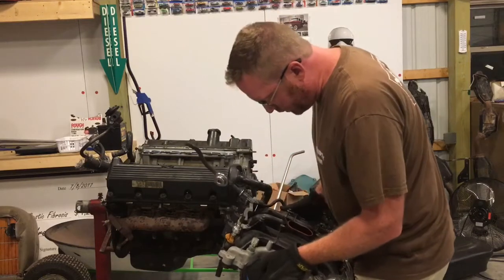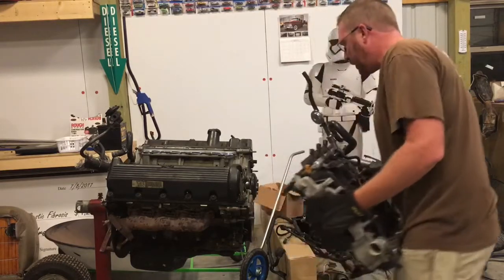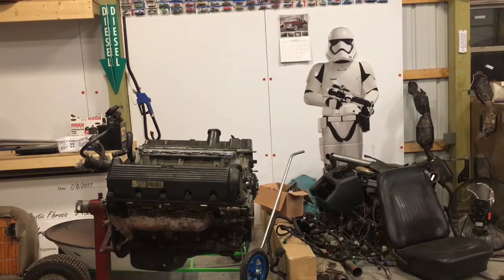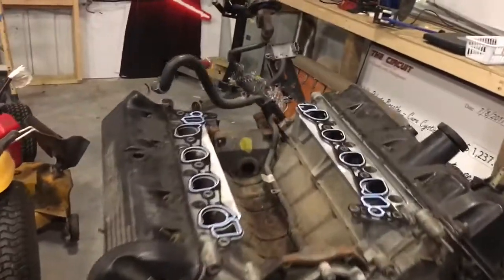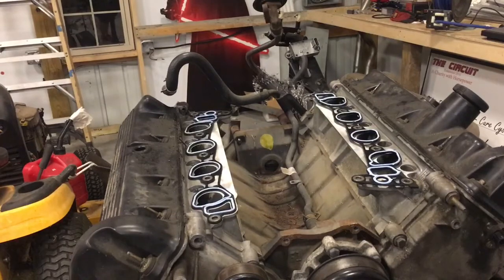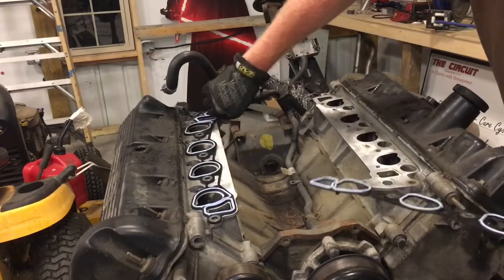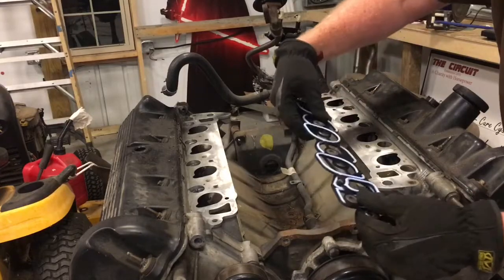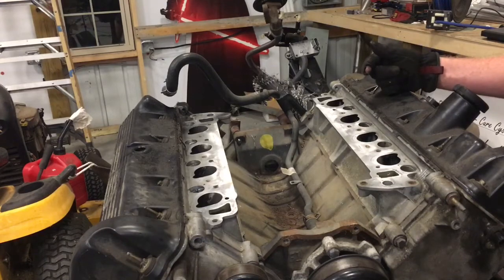I'll pull the fuel rails off with the injectors and call our buddy Titus to let him know they're ready. What's funny is this motor and trans was pulled to replace a 2000 model Mustang GT engine and trans, but the car was a manual car from the factory. They tried to put this automatic one in place of it, and I don't know if they tried to replace the computer or not, but it obviously would not run and they got tired of it.